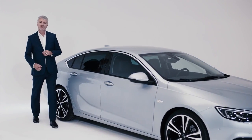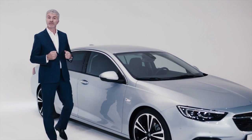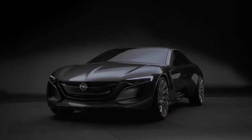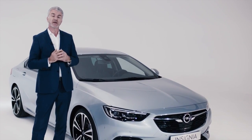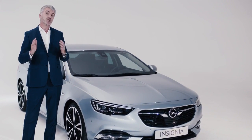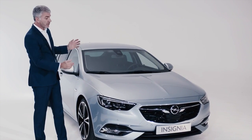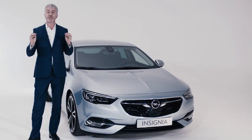Back in 2013 at the Frankfurt Motor Show, I had the great pleasure of unveiling the Monza concept. That car was the inspiration for what I call Design Cycle 2.0 — the evolution of our design philosophy: sculpture artistry meets German precision. But more importantly, that car was the true inspiration for the Insignia Grand Sport. It really did influence everything we did.